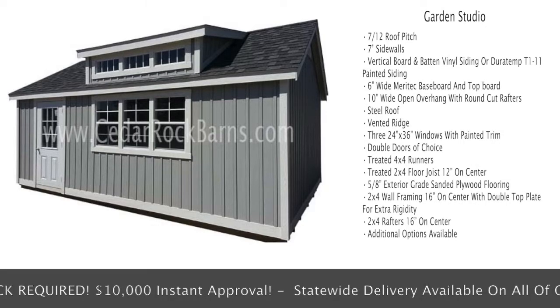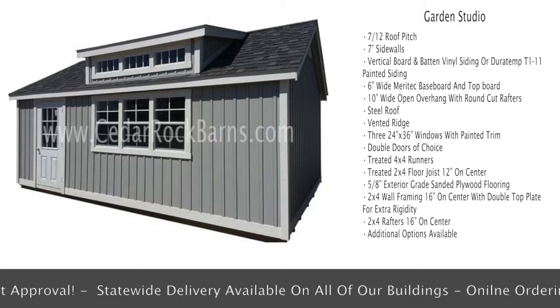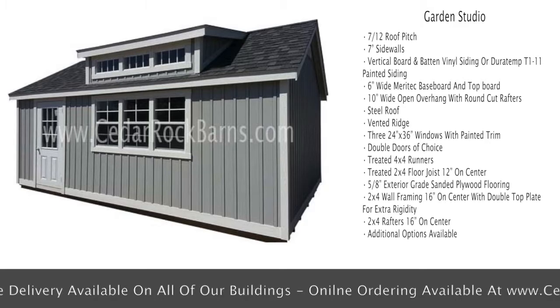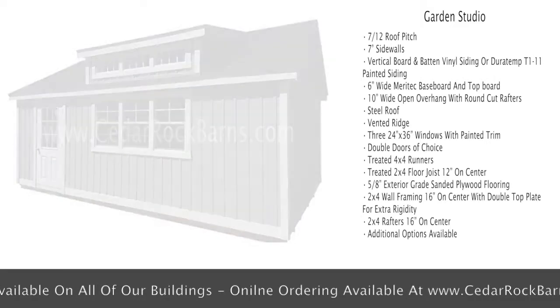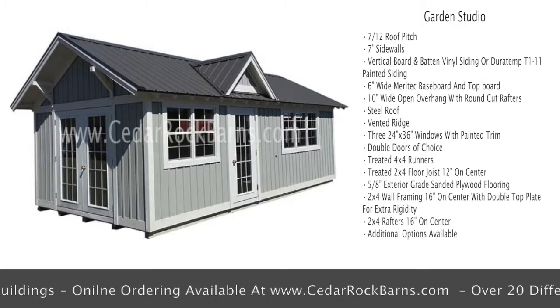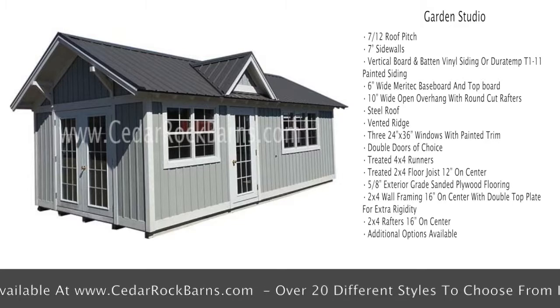Standard features include 7-foot vertical board and batten vinyl siding or Duratemp T1-11 painted siding, 6-inch wide Meritech baseboard and top board, 10-inch wide open overhang with round cut rafters, steel roof, vented ridge, and three 24-inch by 36-inch windows with painted trim.